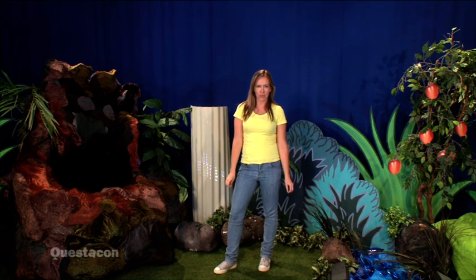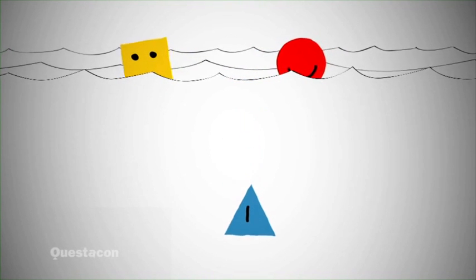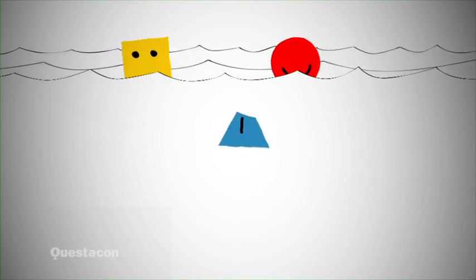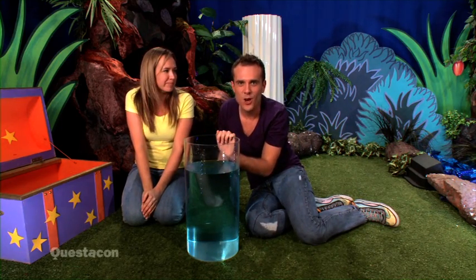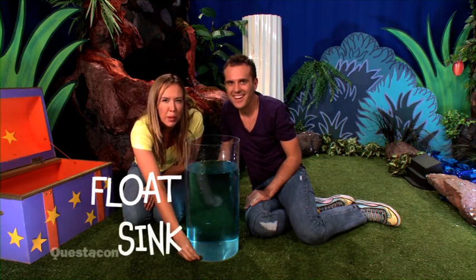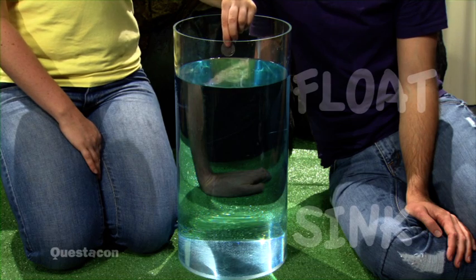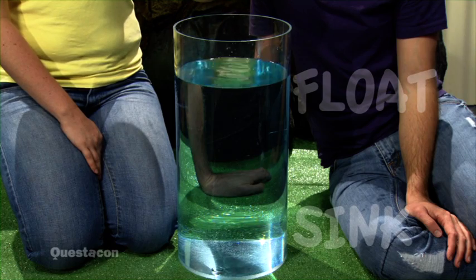Let's try it. Let's use this tank of water to test the objects in the chest to see if they will float or sink. I wonder if this coin will float at the top or sink to the bottom. Well, science is all about exploring and discovering, so let's test and find out. Ready? It sinks!